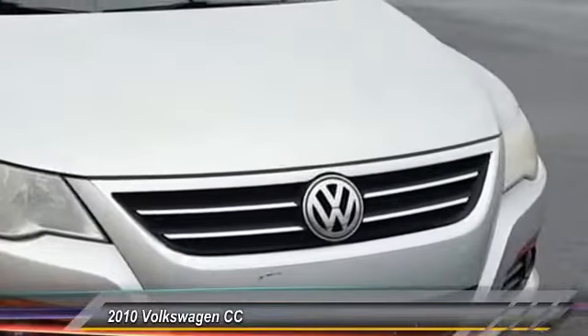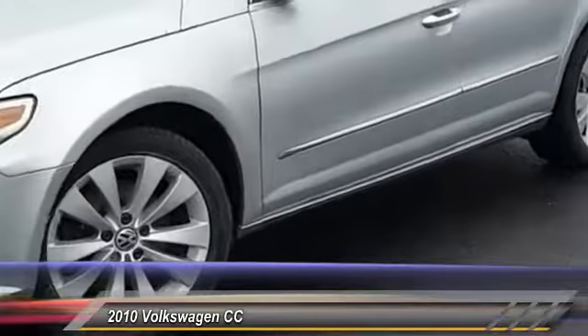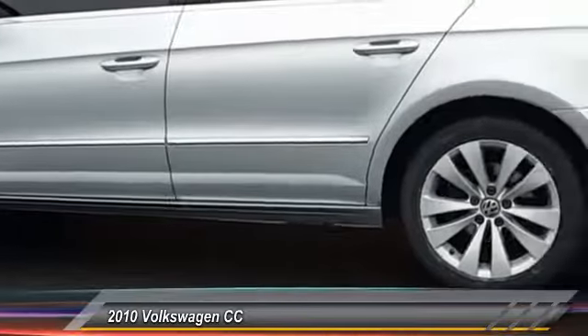The 2010 Volkswagen CC — it's what's on the outside that counts — and is priced below $10,000. This vehicle has less than 90,000 miles.